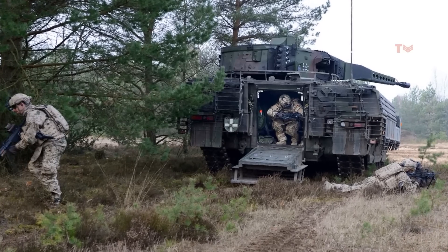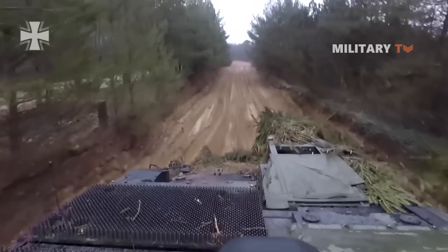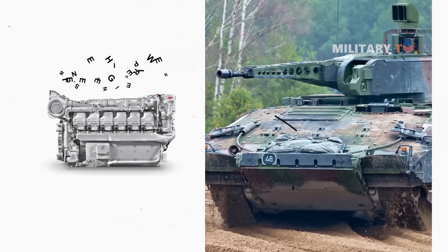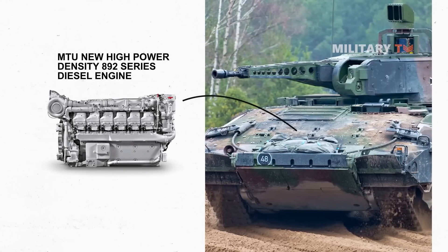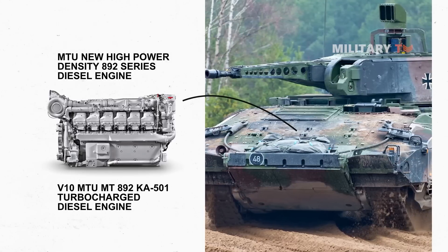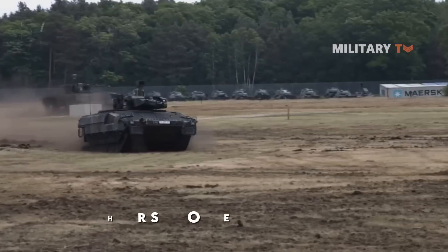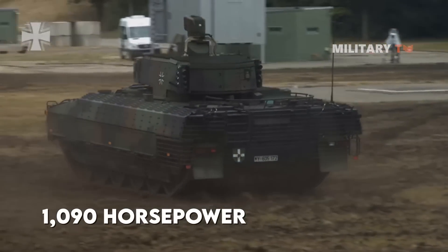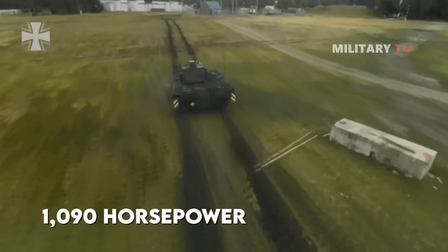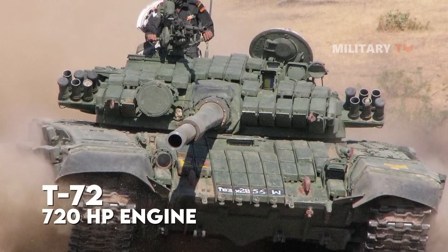Passengers enter and exit the vehicle via a power-operated ramp in the back. The Puma vehicle is powered by an MTU High Power Density 892 Series diesel engine, also called a V10 MTU MT892 Ka501 turbocharged diesel engine, generating 1,090 horsepower — more powerful than the engines in some major battle tanks. For example, the original T-72 tank had a 720 horsepower engine.